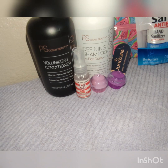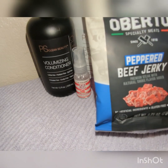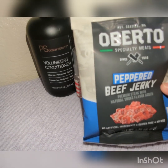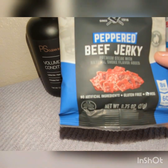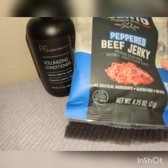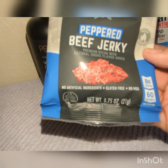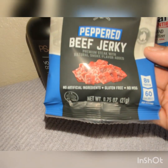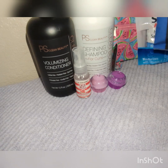Then I got some peppered beef jerky — Oberto or something like that — premium steak with natural smoke flavor. No artificial ingredients, gluten-free, no MSG, 8 grams of protein, 60 calories. Love beef jerky.